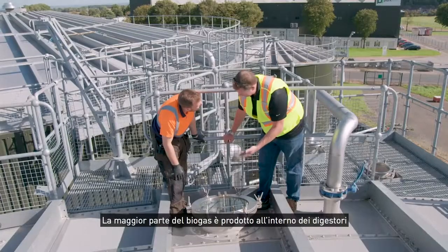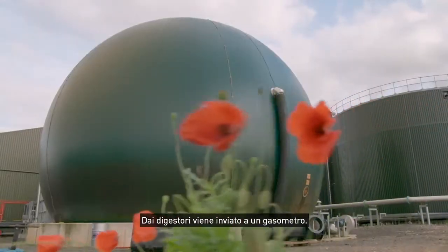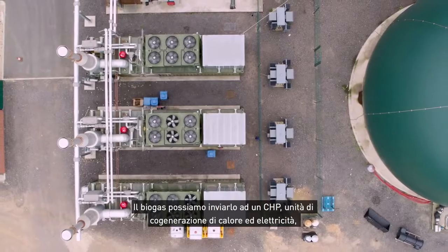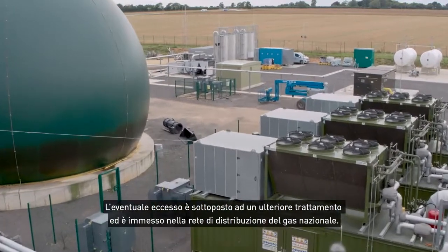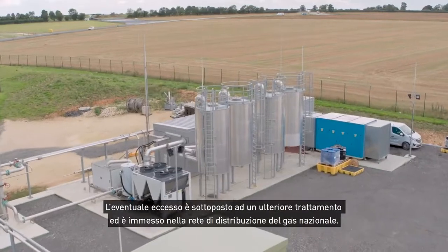The majority of the biomethane is produced within the digesters, and from the digesters we have a gas holder. The gas that we produce is used one of two ways: we can either send it through CHP units — combined heat and power units — which gives us electricity to feed back into the grid but also enables us to self-power our own sites. Any excess, we do a further cleanup and inject it back into the national gas grid.